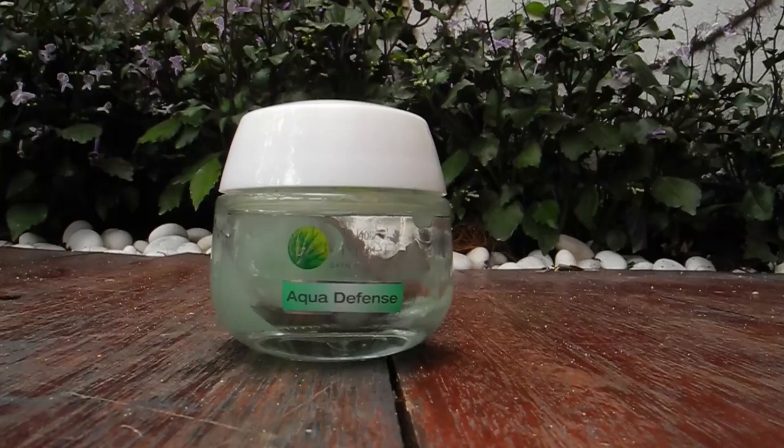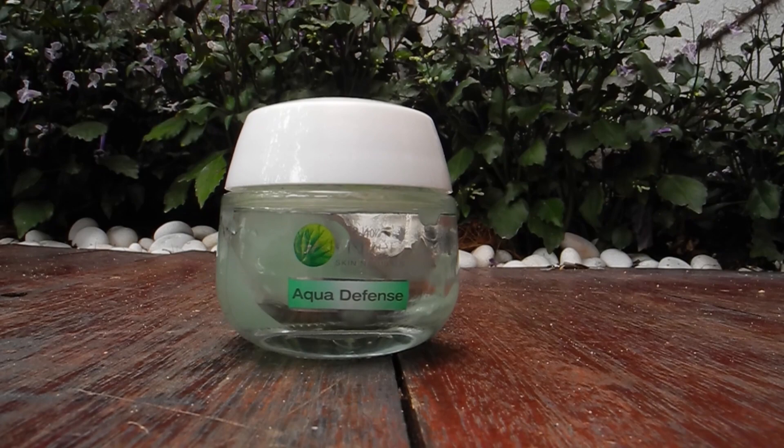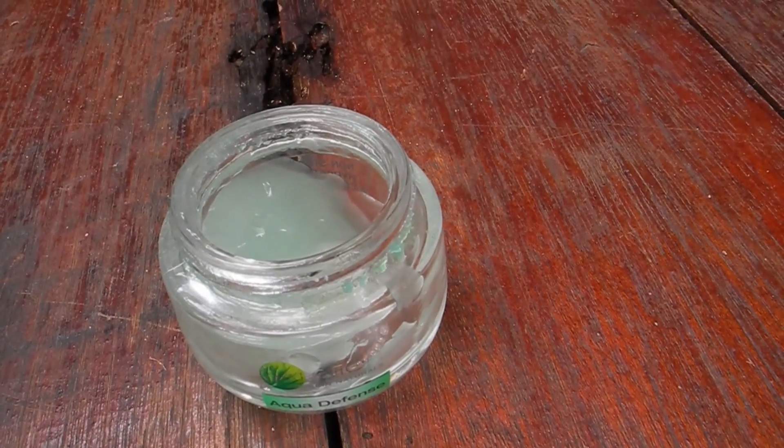Last but not least is moisturizer. Facial wash is a must for everyone, but toner and moisturizer are just as important. Once you wash your face, your natural skin oil — the sebum — gets automatically washed off, so to hydrate your skin again you need to apply toner and moisturizer. I've been stuck with this Garnier Aqua Defense Moisturizer for the past few years and I've been loving it. What I really love about it is that it really cools down my skin — I can actually feel my skin literally breathing.